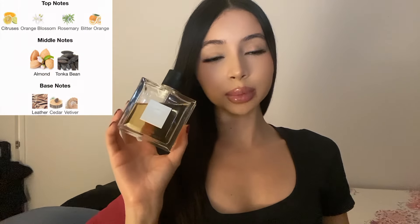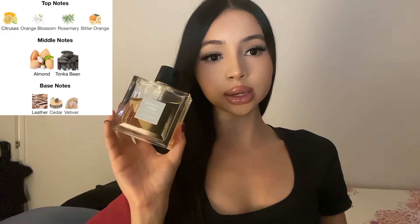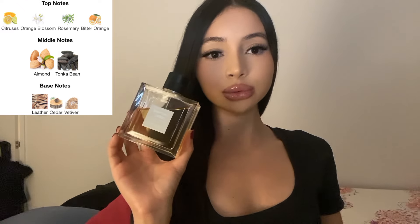The main notes of Lerôme Idéal are orange blossom, rosemary, almond, tonka bean, and leather. If you're into woody fragrances, this should definitely be on your list. The opening is beautiful, the dry down is amazing, and you can pull this off for any event.